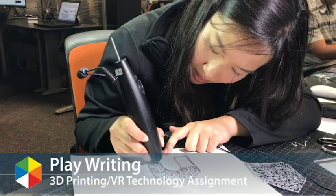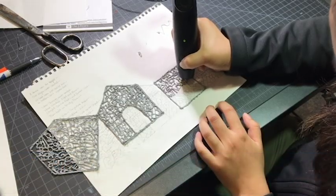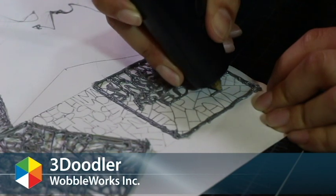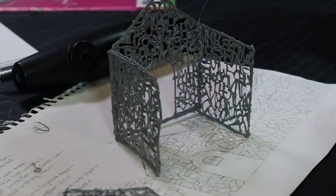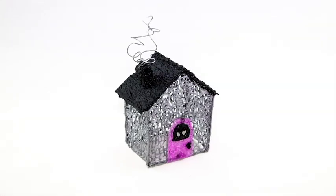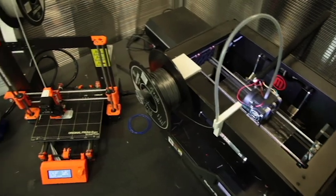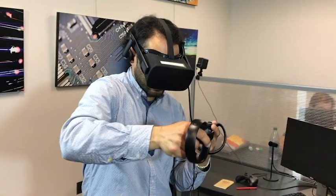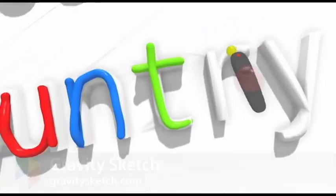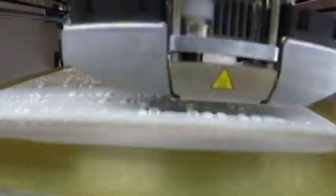The playwriting assignment is designed with students in the Department of Literature in mind. Students will produce a piece of creative writing and print it as a three-dimensional object. Using 3D printing technologies, students can present textual information in innovative ways. Students can immerse themselves in a virtual world to create their three-dimensional writing and use the 3D printers to bring it to life.